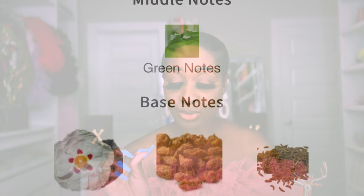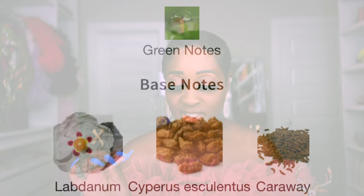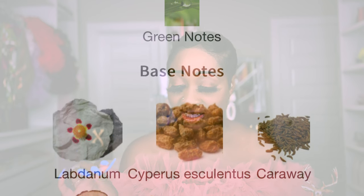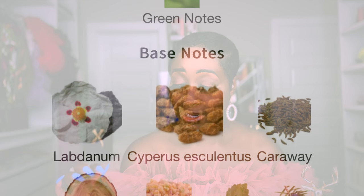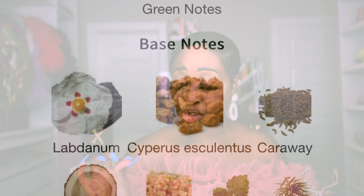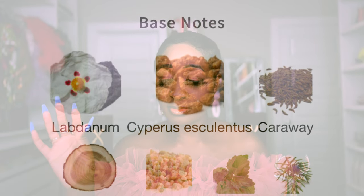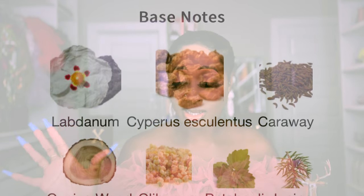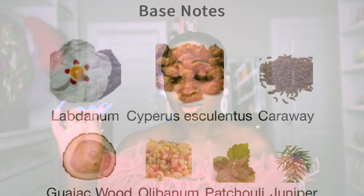Comparing to Sweetie Aoud's base, which has Oud, Cardamom, Balsam, Olibanum, Frankincense, Amyris, Labdanum, Juniper, Gaiac Wood, Cedar, Patchouli, Cypriol Oil, and Cumin — you're seeing Labdanum, Cypriol, Gaiac Wood, Olibanum, Patchouli, and Juniper in common. So right out the bat, the base notes are very much the same thing.